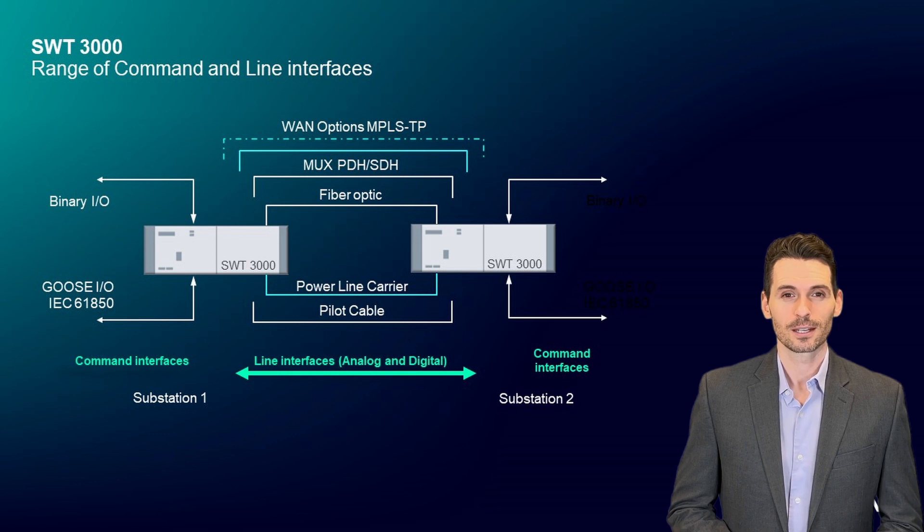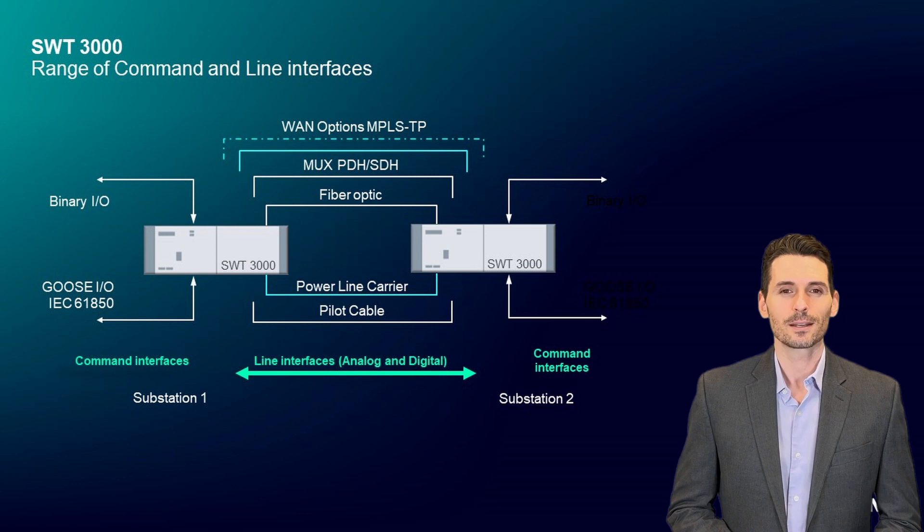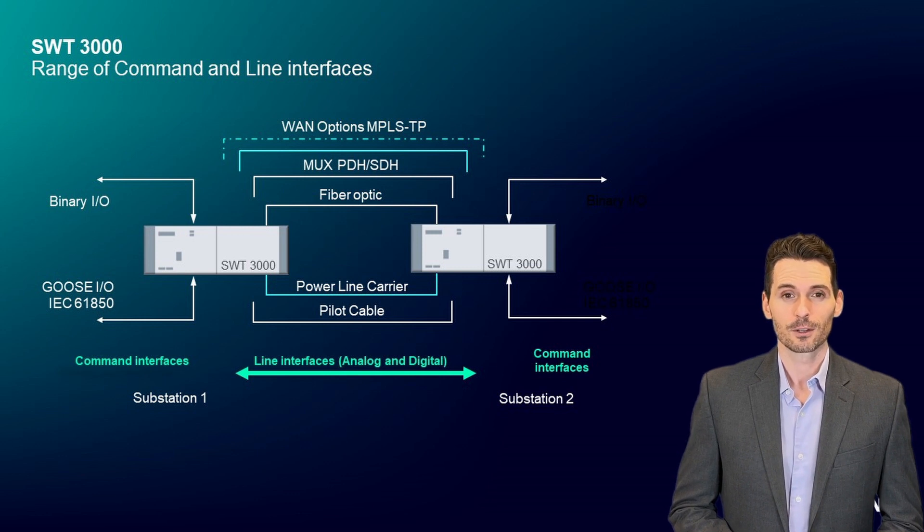Here you can see in detail the possible communication media of SWT-3000 and how to transmit commands between two substations. Power companies also have many options when it comes to communication paths. The SWT-3000 protection signaling system is extremely versatile.